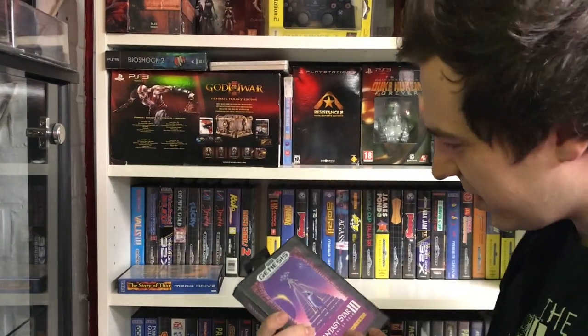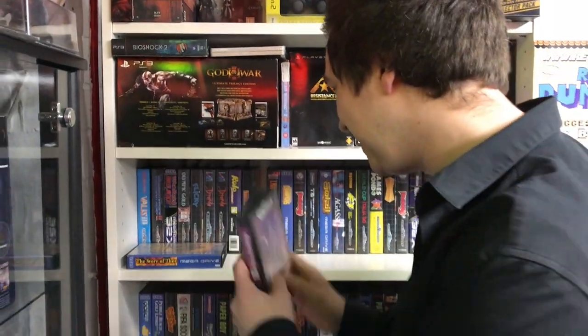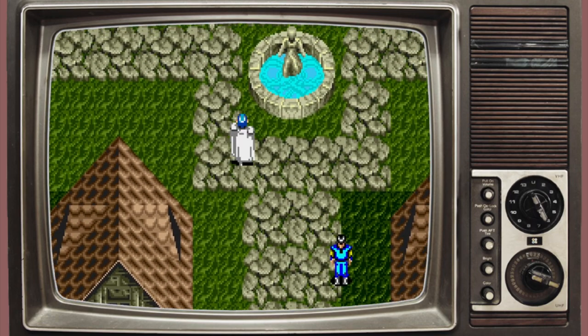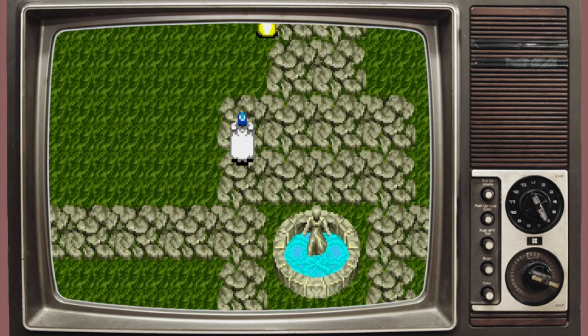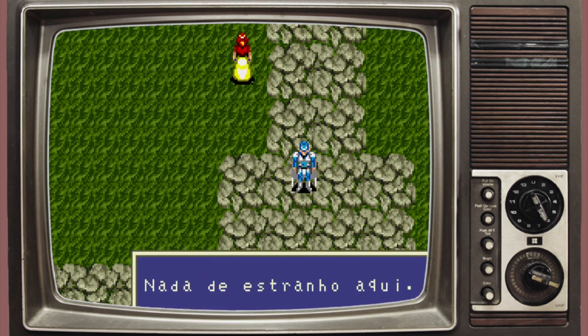SEGA! I'm actually missing this one, so hopefully I can take it home. Phantasy Star 3 is a pretty cool RPG on the Mega Drive and Genesis — it's one of the series I actually do collect for, and it's the one I'm missing. Is it gonna end up in my maybe pile? I don't know yet, but I'll definitely consider it. There's so much stuff to look at.